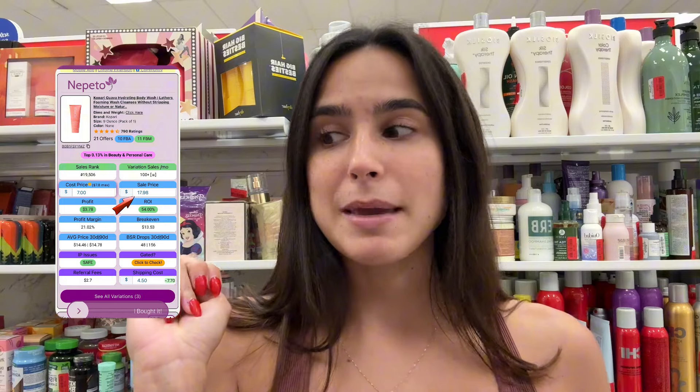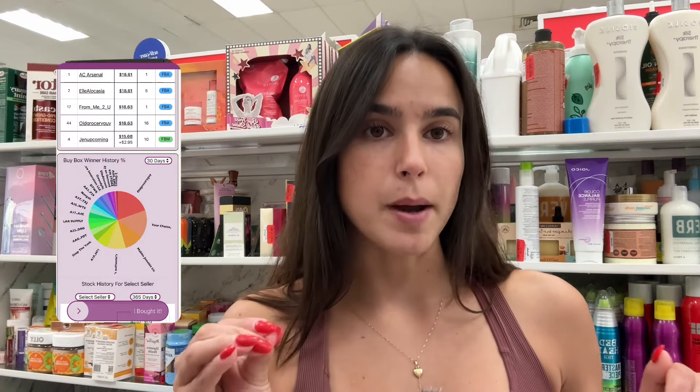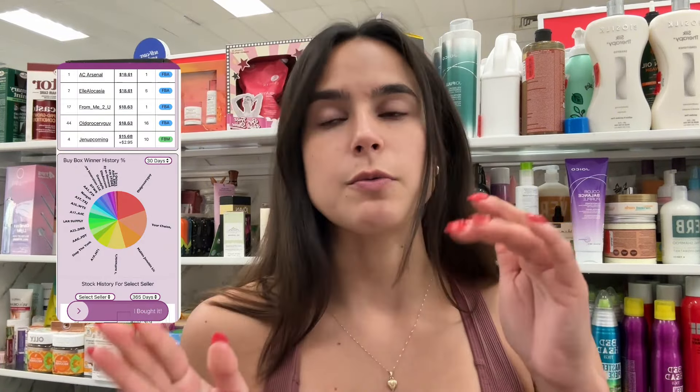There are two units making me almost four dollars a unit. Something I really like to look at — and I'll pop it on screen — is the buy box history that Nepeto shows. With this specific Kapari product, they share the buy box anywhere from $16 to $19, which is huge when thinking about a purchase. You want the buy box to be shared between sellers — it's a really big metric. With that, I'm at $80 total in my cart with a little over a minute to spare.